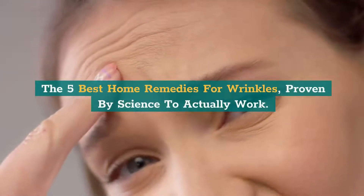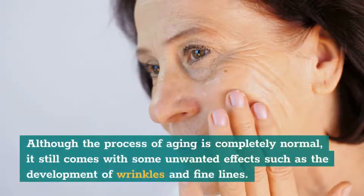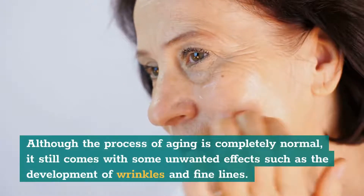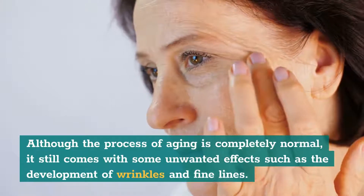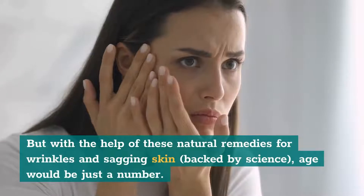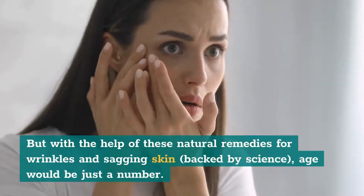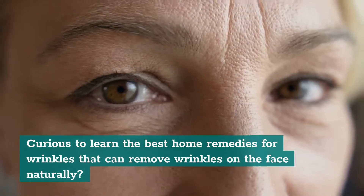The 5 Best Home Remedies for Wrinkles, Proven by Science to Actually Work. Although the process of aging is completely normal, it still comes with some unwanted effects such as the development of wrinkles and fine lines. But with the help of these natural remedies for wrinkles and sagging skin, backed by science, age would be just a number. Curious to learn the best home remedies for wrinkles that can remove wrinkles on the face naturally?